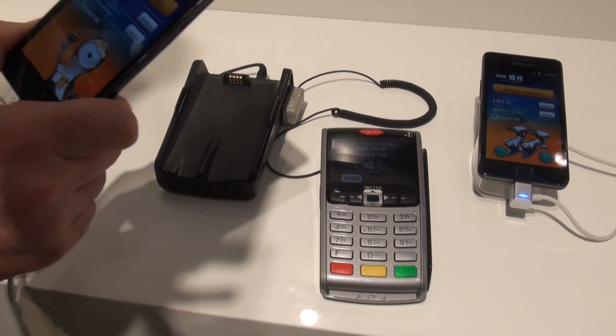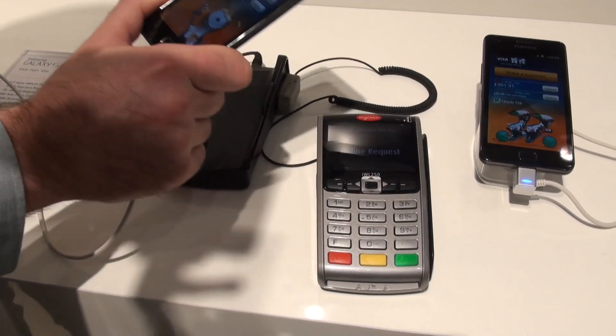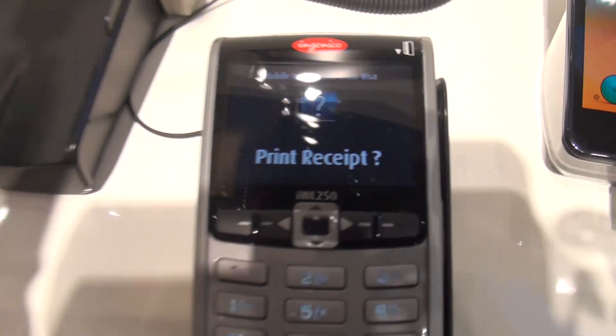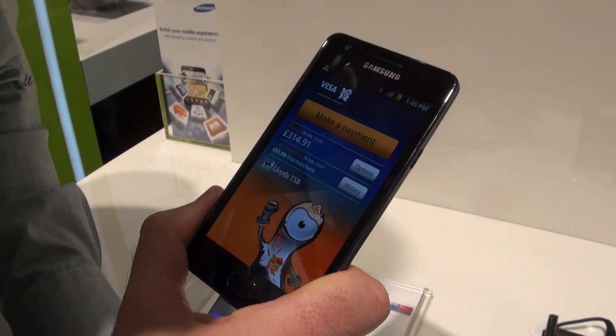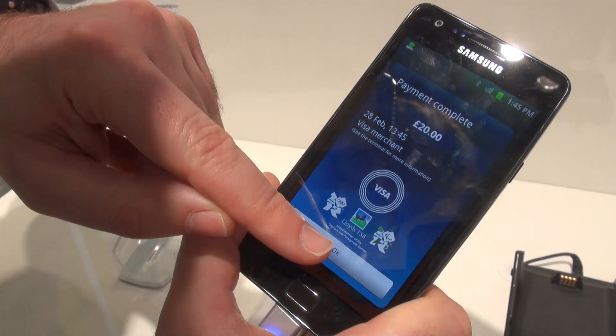There are two types of payment: a small transaction and a large transaction. In the UK, anything below 20 pounds is considered a small transaction and you can do that offline. Anything over 20 pounds is considered a high value transaction, which will require authorization from your bank, so it will need to be an online transaction.